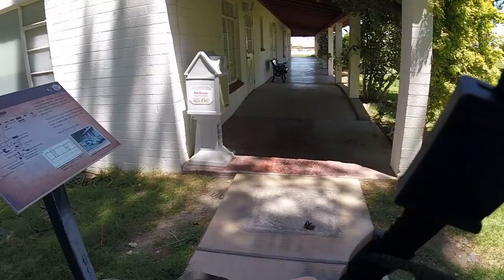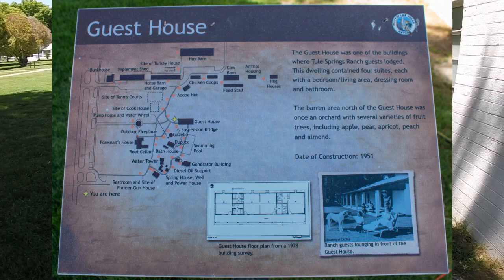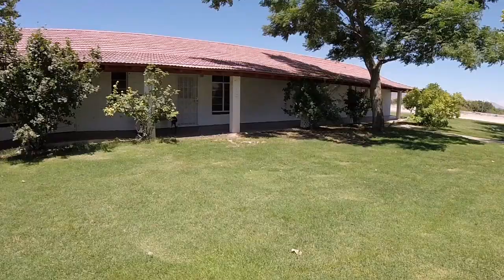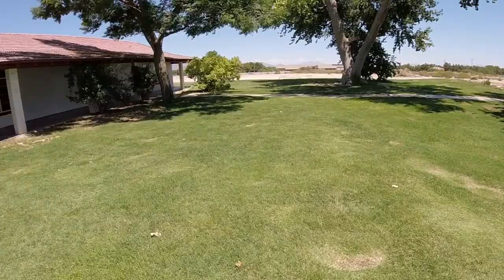Up next is the guest house, which had four suites for guests including a living area/bedroom, dressing room, and bathroom. The guest house was built in 1951 and was once just south of an orchard with several varieties of fruit tree.